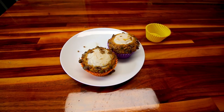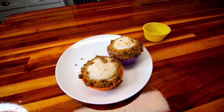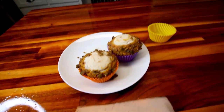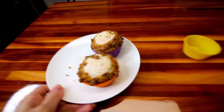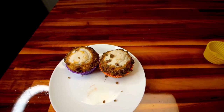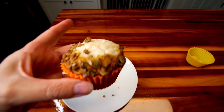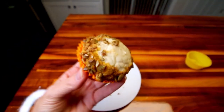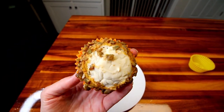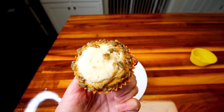That being said, do they taste like Starbucks? No, I don't think they taste like the Starbucks muffins, but they taste really good. And for five points, it's a pretty good sized muffin. For five points — definitely worth five points, in my opinion.